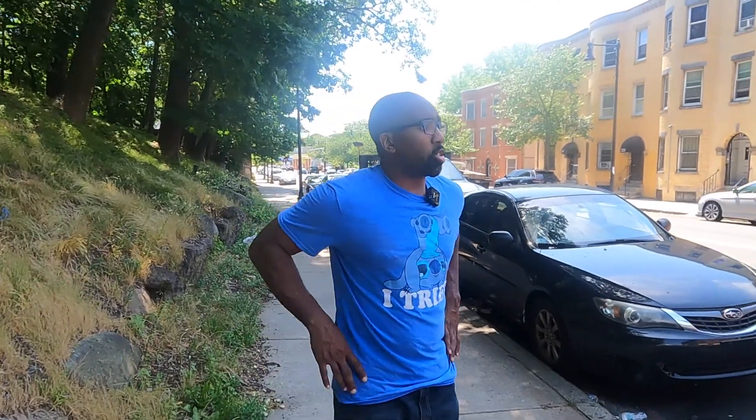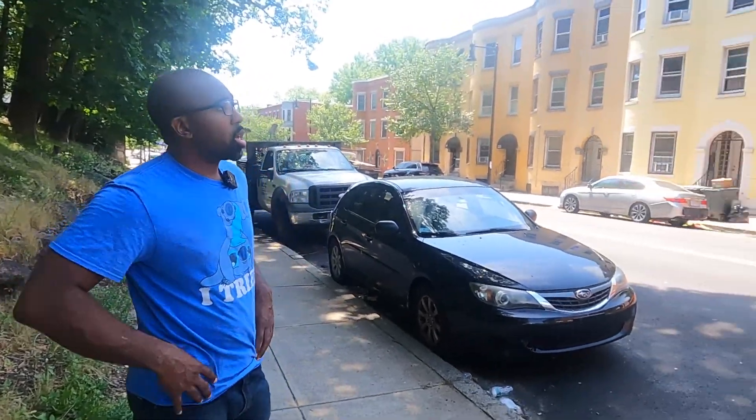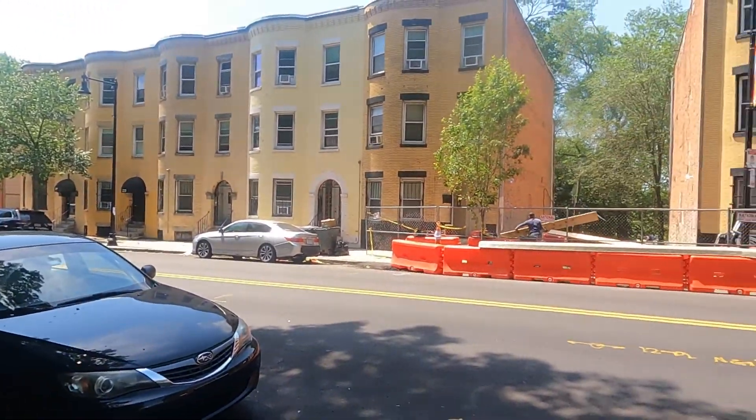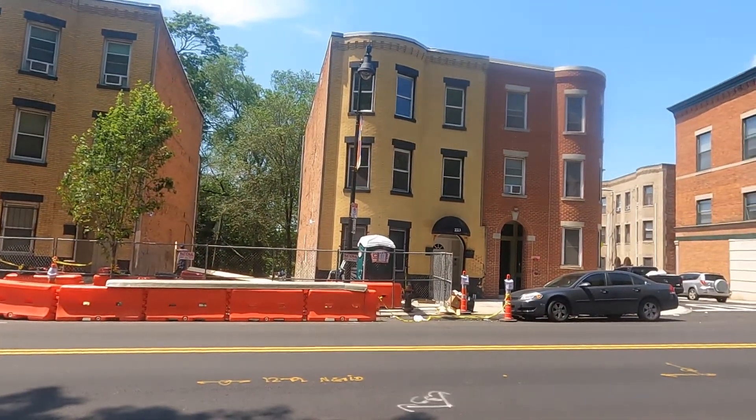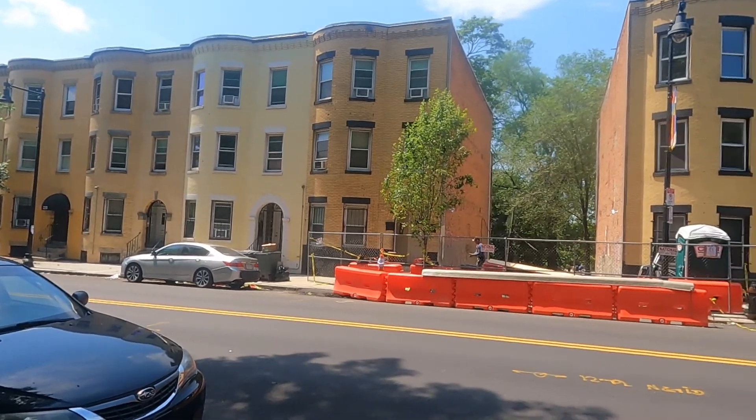We're over at Washington Street, one of our new construction projects. We own the building to the right at 223 Washington Street and the building to the left at 227 Washington Street. We bought these about a year ago.